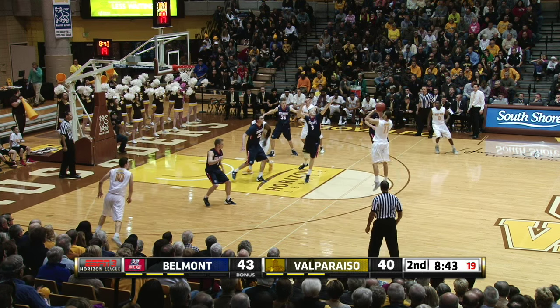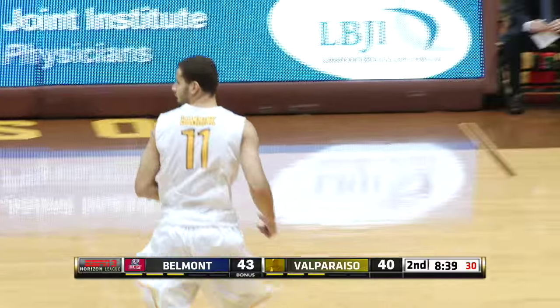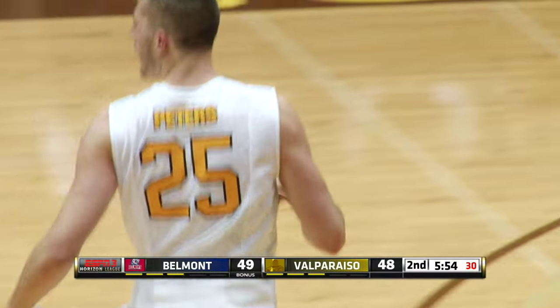Now to Koya, now to Hammock. Hammock shoots the three — foot on the line, it's a deep two. Shane Hammock. Carter looking for Peters, he's got it, deep three is in. And Alec Peters sparks the crowd like he can.